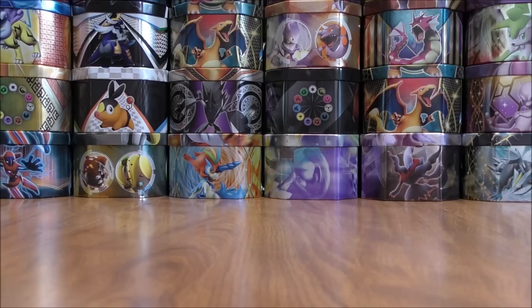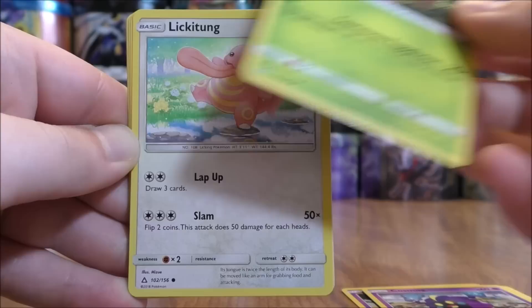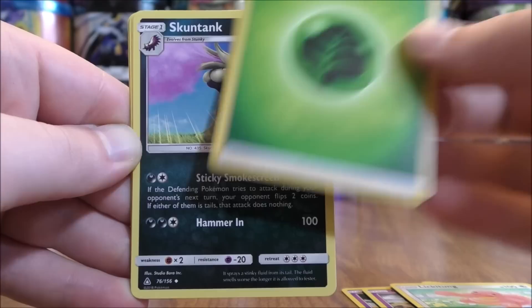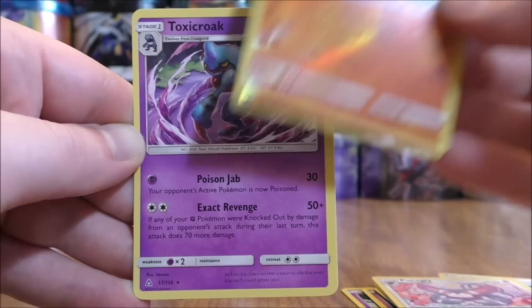Four packs left to go. Dawn Wings Necrozma pack, green colored code card. Pack cards: Drifloon, Morelull, Cosmog, Exeggcute, Lickitung, Grass Type Energy, Skuntank, Gardenia, Purugly. Reverse Hollow of a Kranidos — which is an Uncommon. And the rare here would be a Toxicroak.